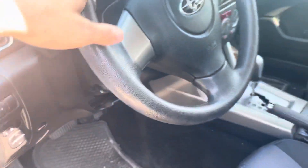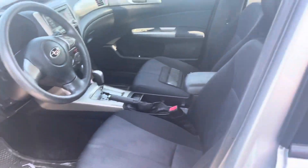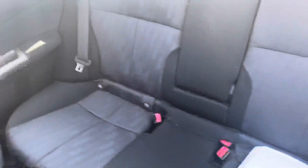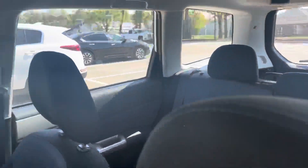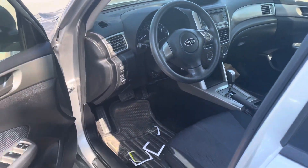This one is going to go super fast. It does have a remote starter on it — it's a Subaru remote start instead of an aftermarket solution. See a shot of the back seats there. Just traded into us here this morning, so this one is going to go real quick as soon as it gets on our website.